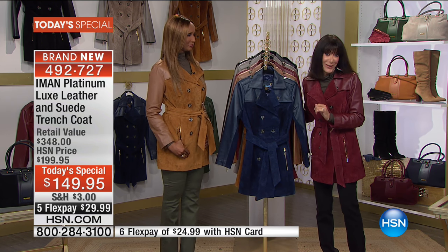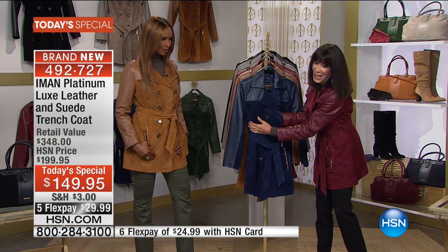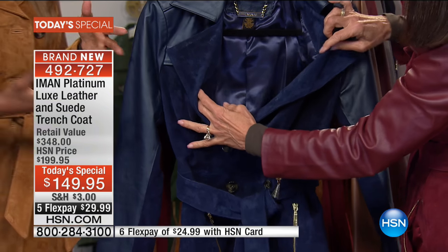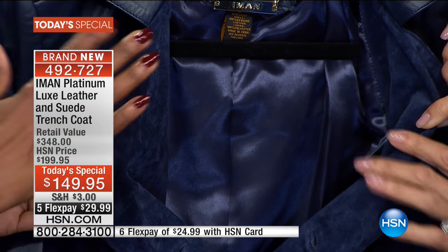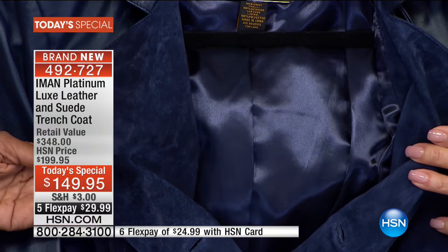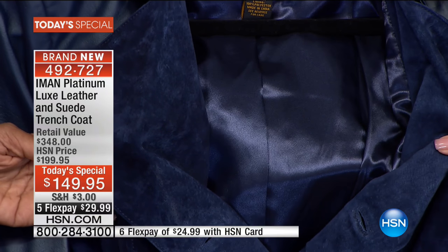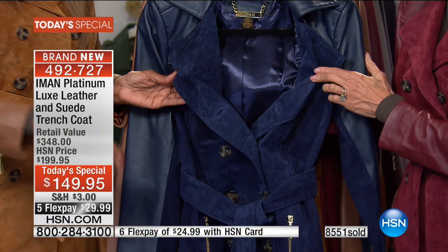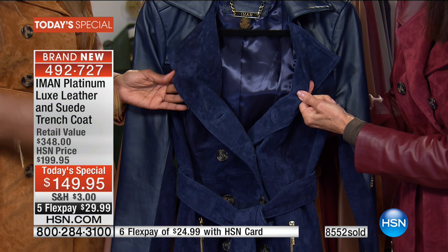Rest assured you're getting the softness on both sides — the underside of the leather is exactly what the suede is. Look at the lining — look how rich that color is. Each coat has its matching lining. It's like it looks like a satin gown. Everything from the buttons to the zippers, to the princess seams, to the lining, to the gold tag — every detail is perfection.